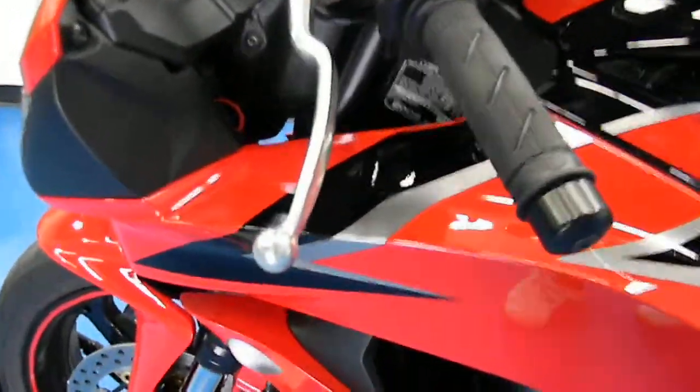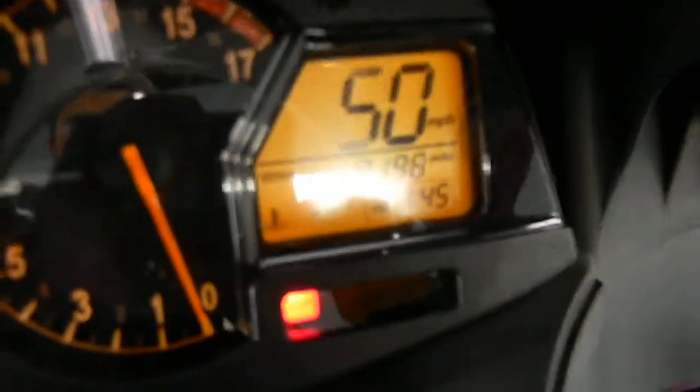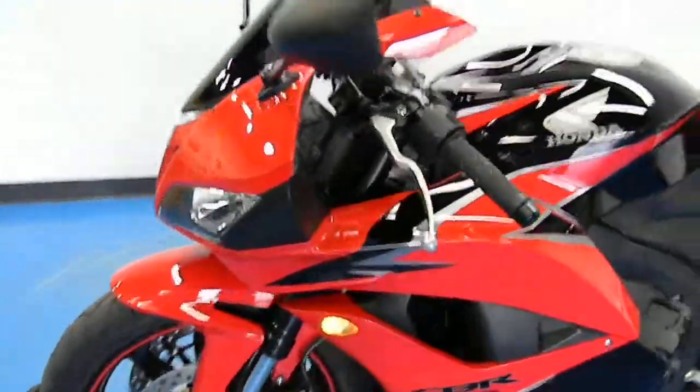Other side of the gas tank cover looks good. Clutch side lever and bar end are both clean. There's the frame slider and Proton flush mount on the other side. Let's fire it up and see what it sounds like. There's a shot of the mileage — 8,198 miles. This bike also has HID headlights.